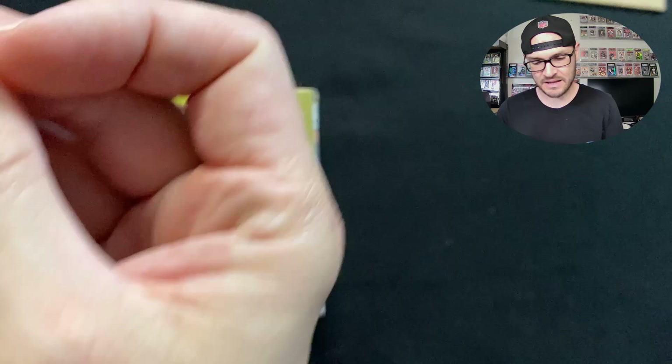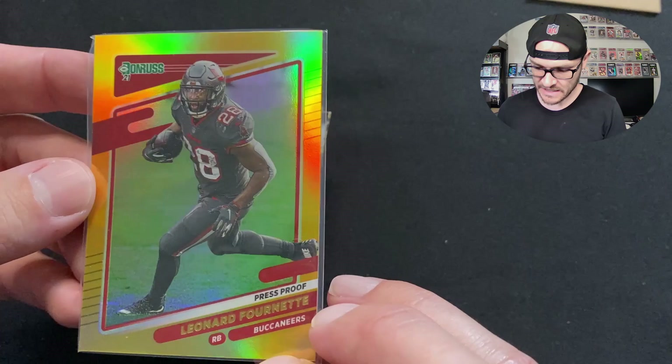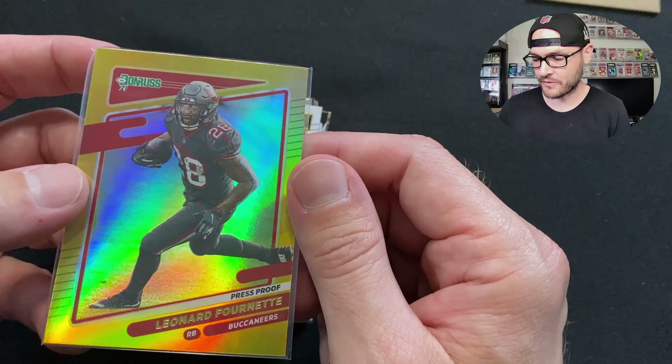Right off the top we got a 2021 gold foil press proof Leonard Fournette — still in the number 28 jersey, which he actually changed in 2021. That gives you an idea of how early they manufacture these cards, because this photo would have been from 2020. Love the gold foil press proof from 2021 Donruss though — just a nice little PC item.